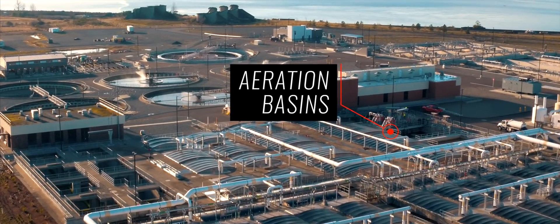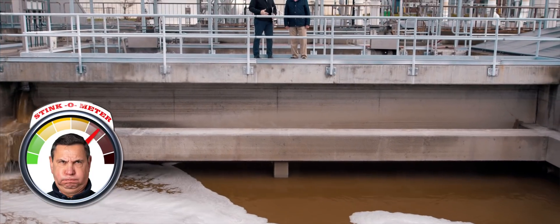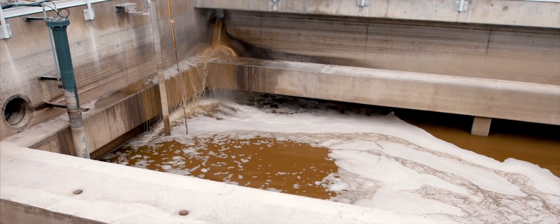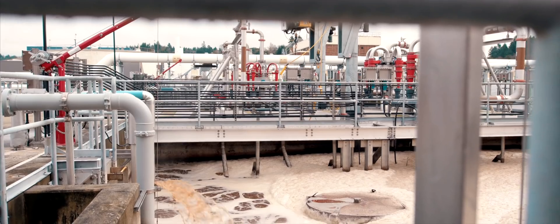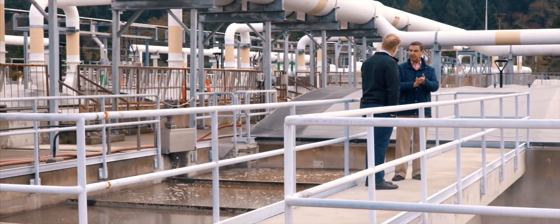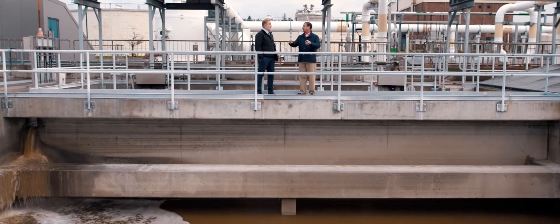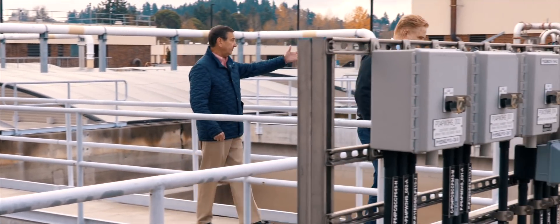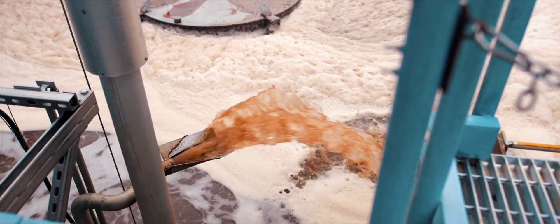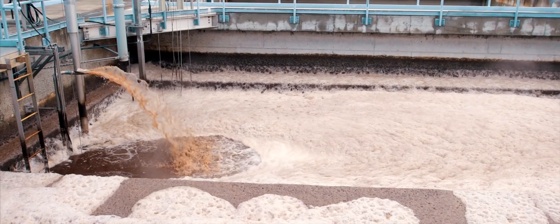The flow goes on to what we call the aeration basins. This is where we start the biological treatment process — we grow certain microorganisms to eat the food that is in the wastewater. The foam you see is actually a microorganism. When you see this much foam, you know that there's some kind of upset going on.